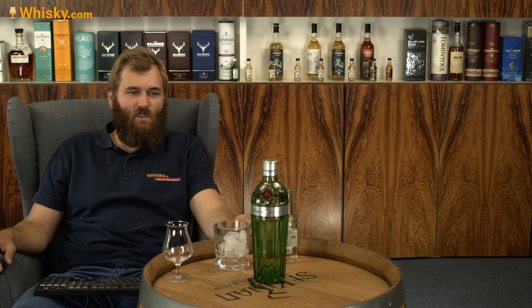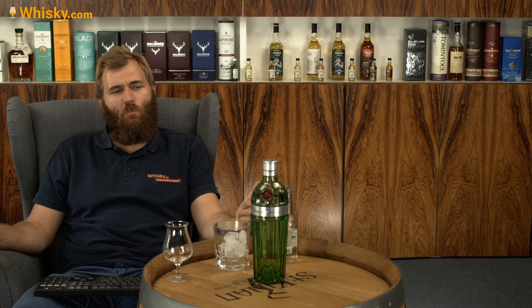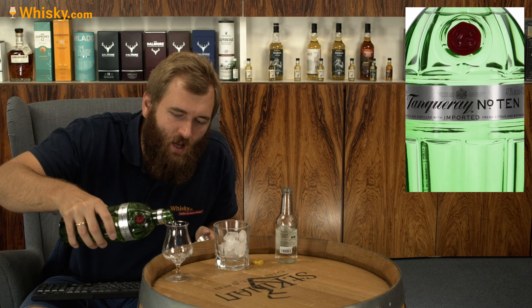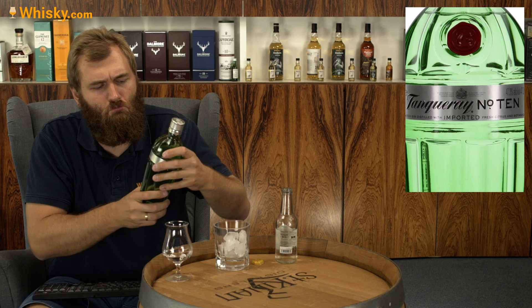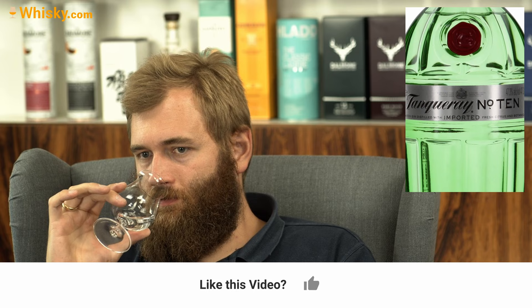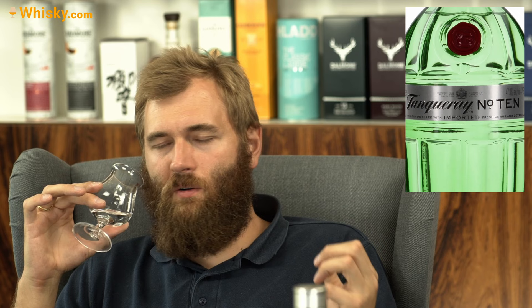The botanicals inside are juniper, coriander, angelica root, licorice, and fresh citrus. It's a very classical gin. For me, classical gins are very juniper-heavy — the first thing that comes to your nose is juniper. There's a little bit of sweetness in there, and on my second glass it's a little bit more citrusy as well, a little bit more freshness, but still the juniper is the dominant flavor.